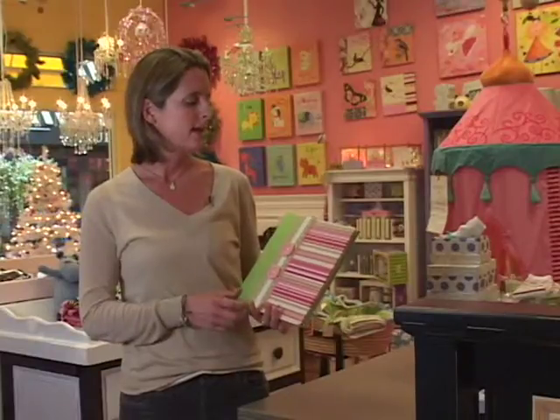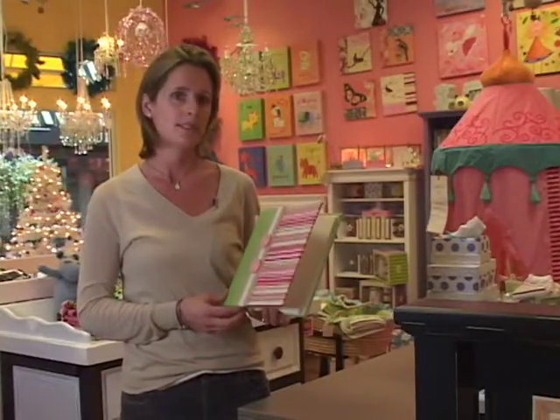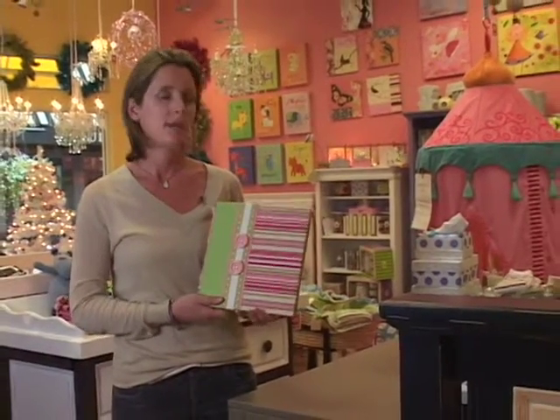One of our favorite new baby girl gifts is this handmade album by one of our customers, Molly West. She's here in Sausalito, and it chronicles all the baby's firsts and has locks of hair, little areas for stamped footprints, and it also has a pregnancy journal section. It's all handmade with lots of different patterns, and it's a great new baby gift.